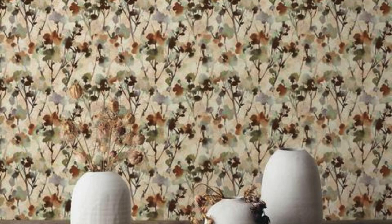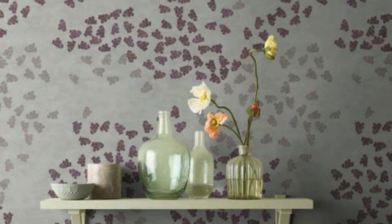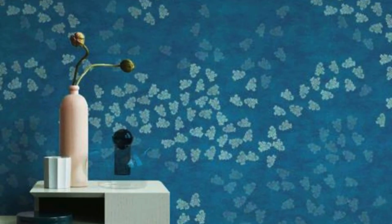A lively and vibrant space with bold geometric designs in a living room, or a sophisticated atmosphere in a dining area featuring classic textures and motifs. The ability of regular wallpaper to convey a specific mood or theme adds a layer of depth to interior design, turning a space into a personalized sanctuary.